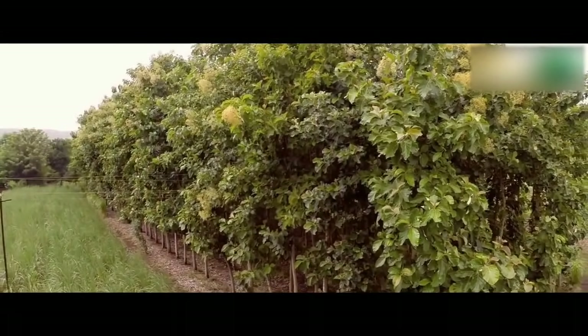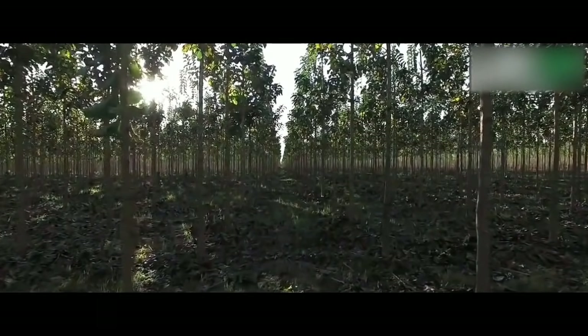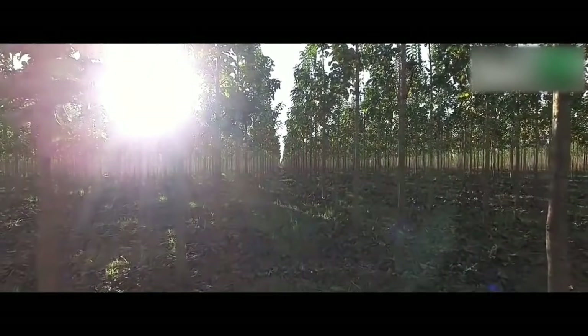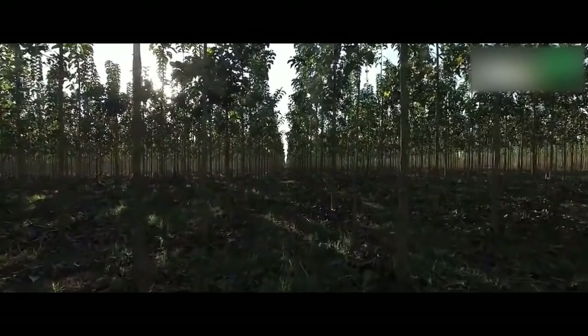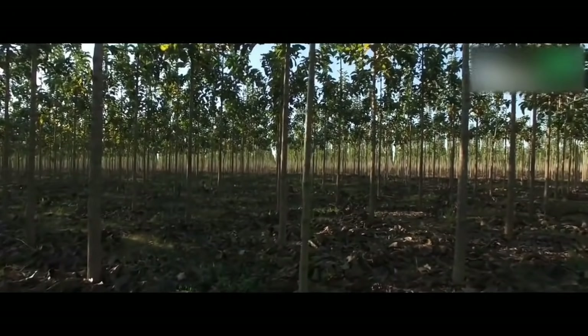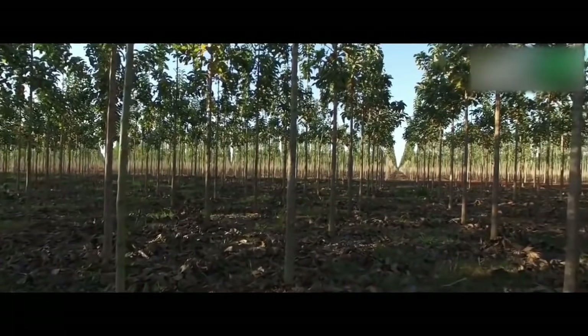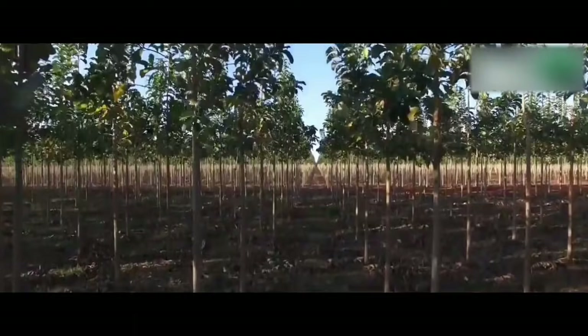Normally, superior teak plants are grown on a commercial scale. It is possible to earn good profits with low risk when grown on fertile soils with irrigation and scientific management. Each tree yields 10 to 15 cubic feet of wood in about 14 years. The main stem grows to a height of 25 to 30 feet and attains a girth of 35 to 45 inches. About 400 genetically superior teak plants can be grown in one acre by adopting a spacing of 9 feet by 12 feet.